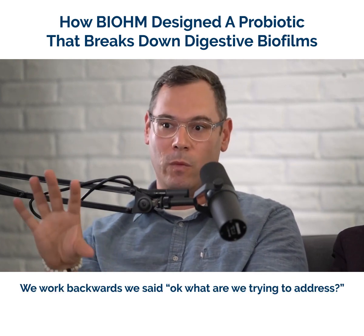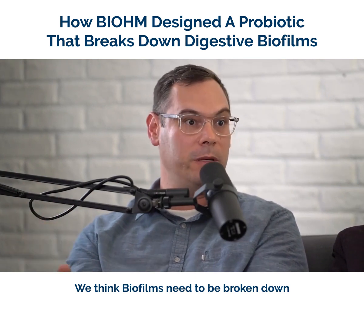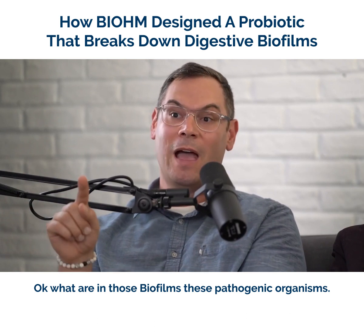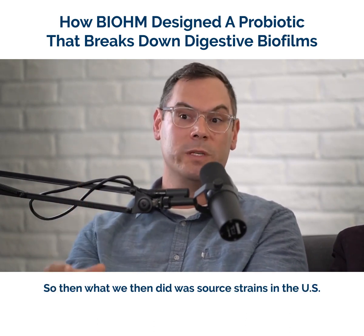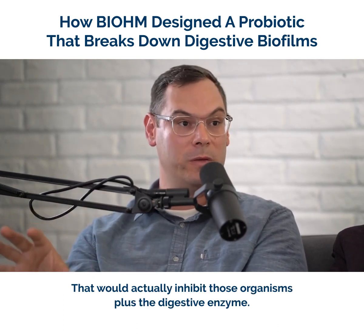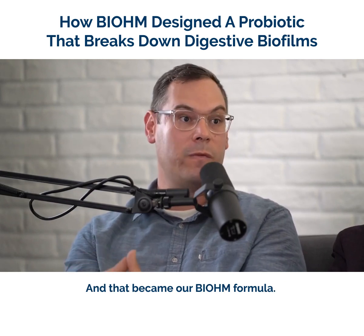We worked backwards. We said, okay, what are we trying to address? We think biofilms need to be broken down. What are in those biofilms — these pathogenic organisms — and how do we inhibit those specific organisms? So we sourced strains in the U.S. that would actually inhibit those organisms, plus a digestive enzyme, and that became our Bio formula.